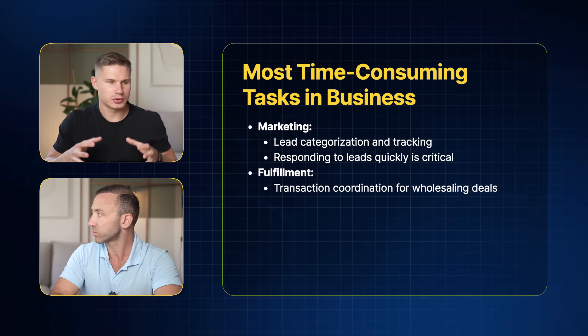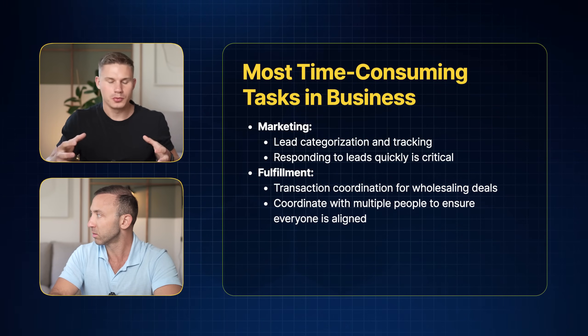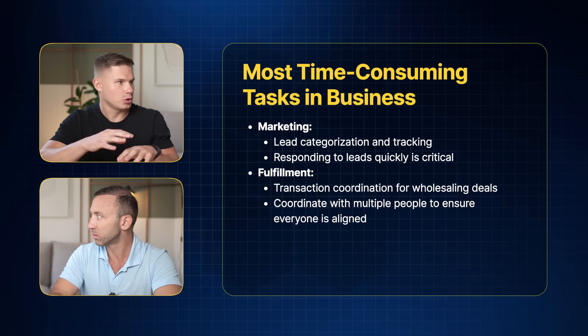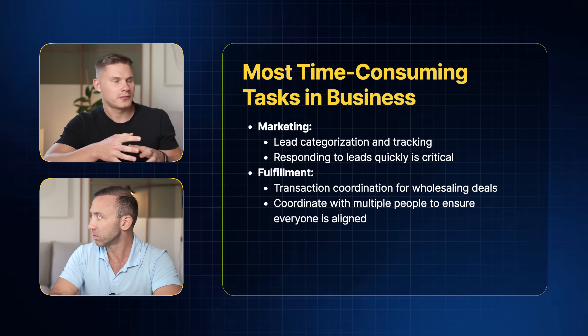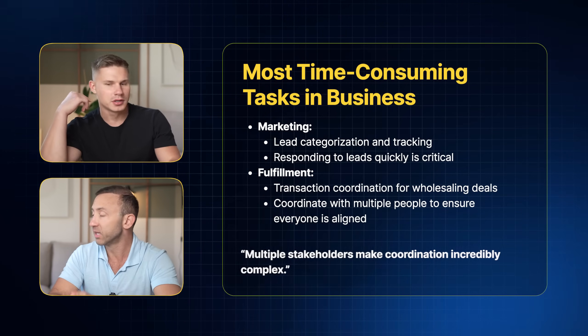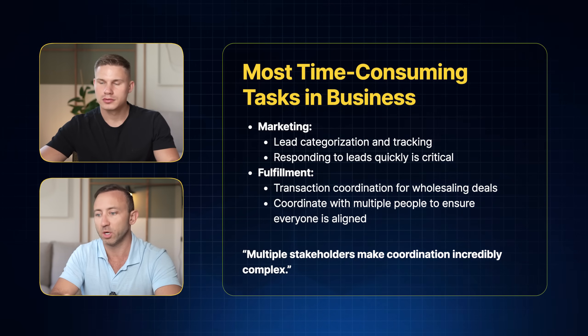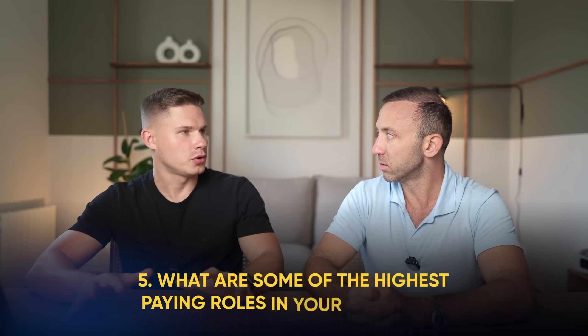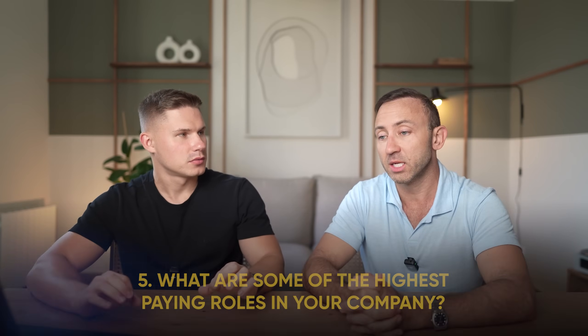So basically, in order to close a deal, you need to communicate with multiple people and coordinate between all of them to make sure everyone is aligned — probably two or three times a week for at least a month. And what are some of the highest-paying roles in your company? The highest-paying role would be the lead managers. They get a big percentage of any profit from a closed deal.